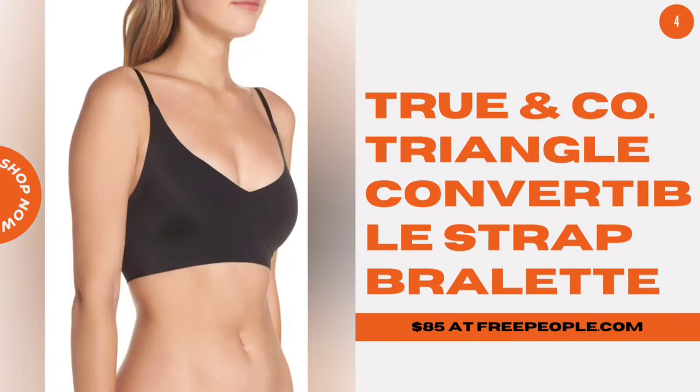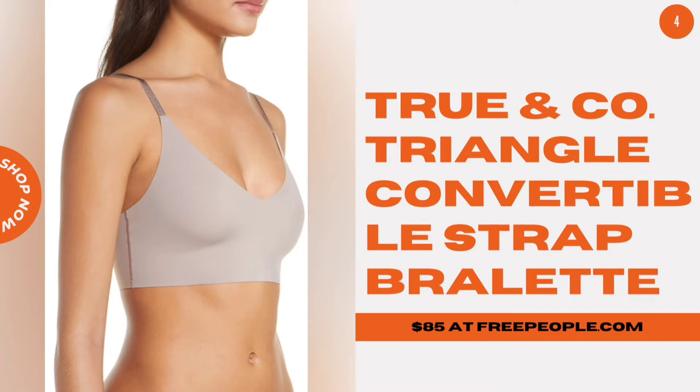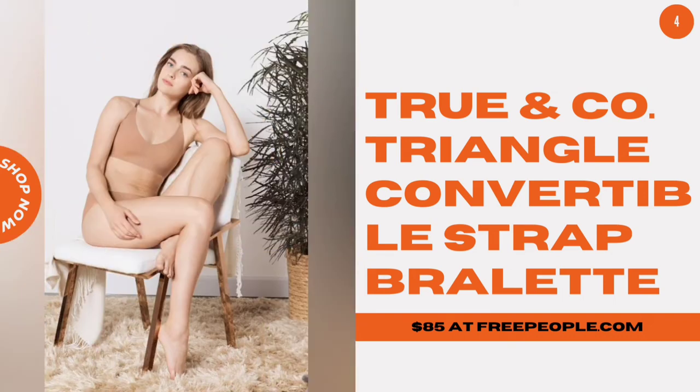True & Company True Body Triangle Convertible Strap Bralette. Not only is this bralette ridiculously comfy — it's seamless, wireless, and free of elastic — it also has convertible straps you can wear straight or criss-cross, and removable cups. Sold.